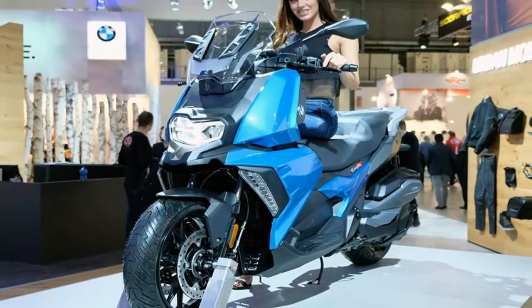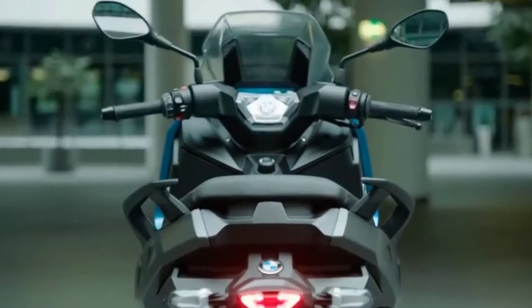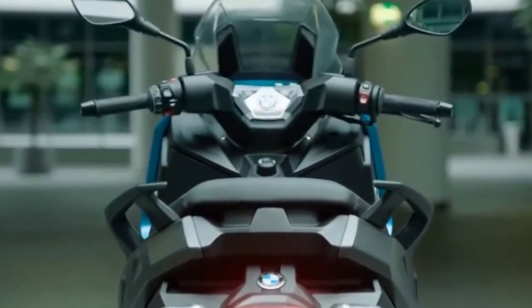The swingarm itself is a dual-sided unit with the usual engine and transmission assembly on one side, and a chill-cast aluminum member on the other.